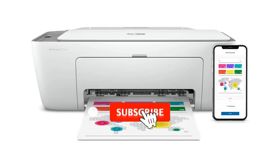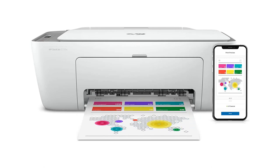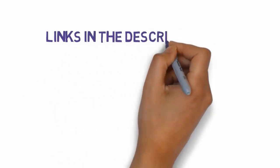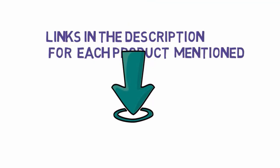Are you looking for the best inkjet printers? In this video we will look at some of the best inkjet printers on the market. Before we get started, we have included links in the description, so make sure you check those out to see which one is in your budget range.